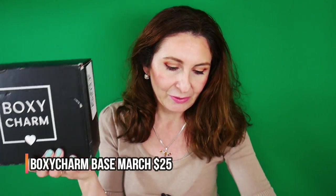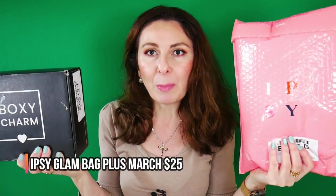I have used my BK Beauty palette that I received from Lisa J, and a couple of other items. I'm wearing the Catrice foundation and the liner that I got in the BoxyCharm box for the month of February. But today we are going to unbox the BoxyCharm March base box versus Ipsy Plus for the month of March.